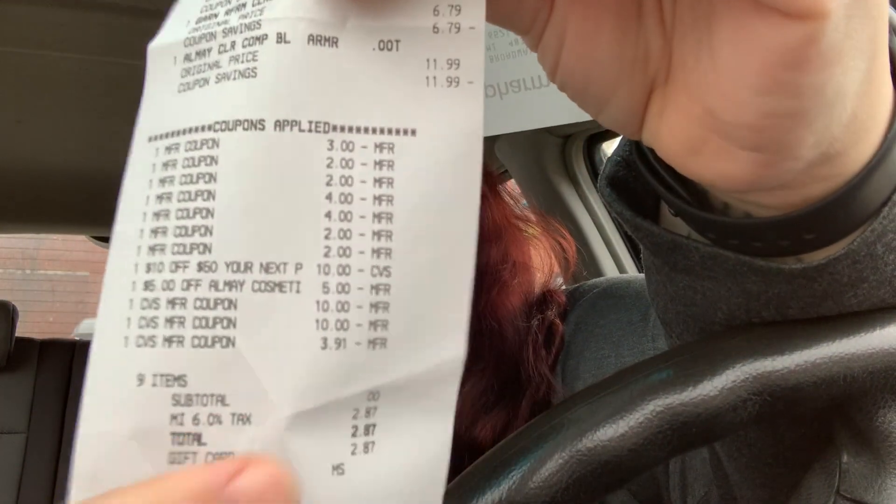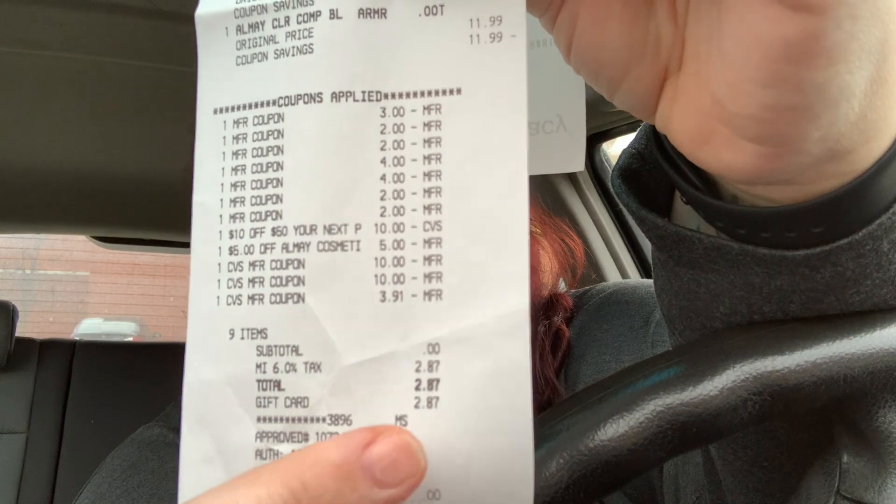With the $4 off two coupons and no TRESemmé CRTs used, that brought my total down to $8.87. Getting back the $5 Extra Buck made it $3.87 for all four. Since I didn't use any threshold-based CRT I decided to use the $10 off $50 instead, which brought my total down to $26 and some change. I gave them $25 in Extra Bucks, then paid the remaining change with the gift card, and paid nothing out of pocket.